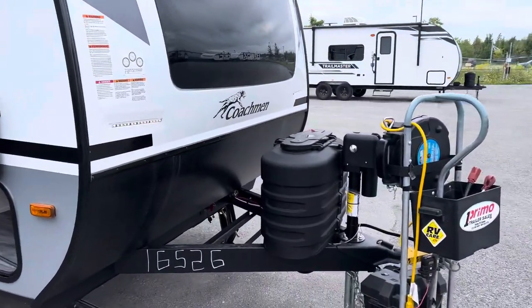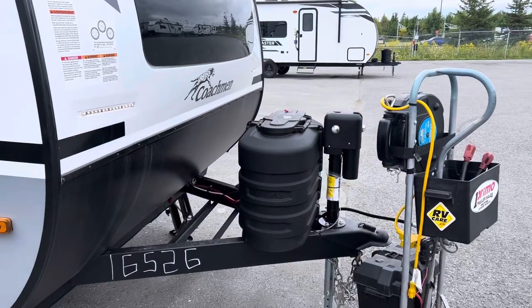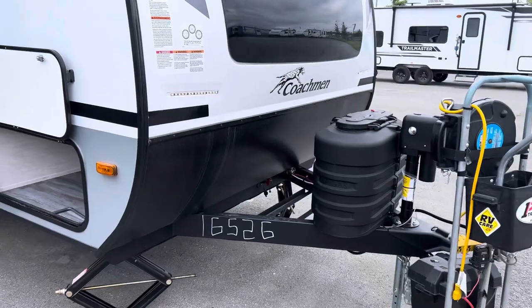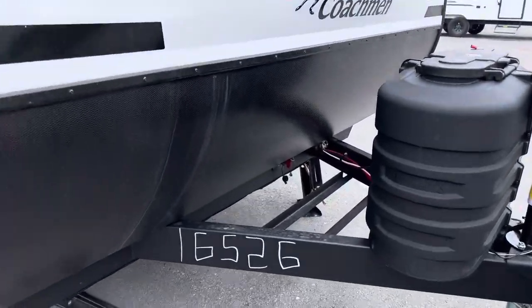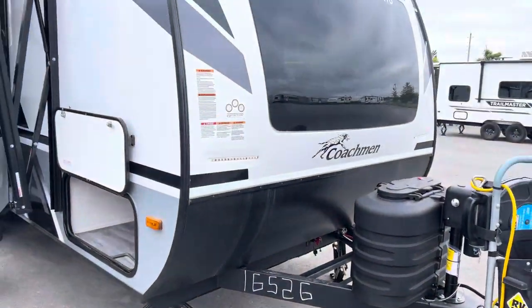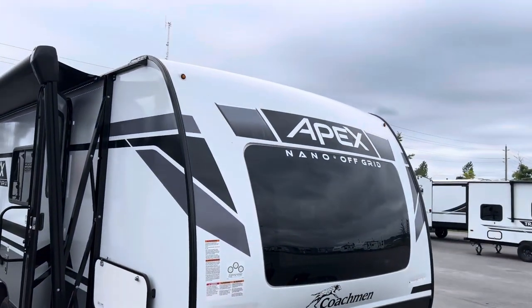We're going to start here at the front of the trailer with the power tongue jack — that is something we offer our clients that buy a Nano, we give that to you for free. Two propane tanks with the battery and a new battery kill switch, so you're not drawing your battery dead every time you go to pick up your trailer after storing.